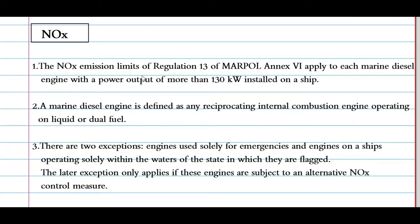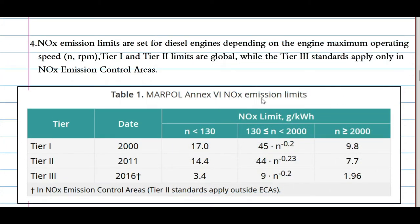MARPOL Annex 6 divides pollutants into several categories. The first is NOx — the nitrogenous pollutants. The NOx emission limit of Regulation 13 of Annex 6 applies to every marine diesel engine with a power output of more than 130 kilowatts installed on a ship. A marine diesel engine is defined as a reciprocating internal combustion engine operating on liquid or dual fuel. There are two exemptions: engines used solely for emergencies, and engines on ships operating solely within the waters of the state in which they are flagged — the latter only if their engines are subject to alternative NOx control measures.